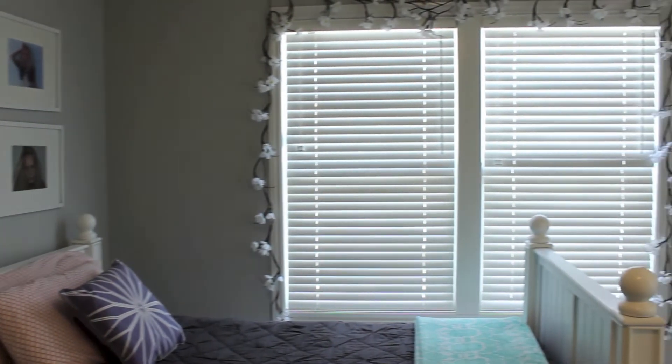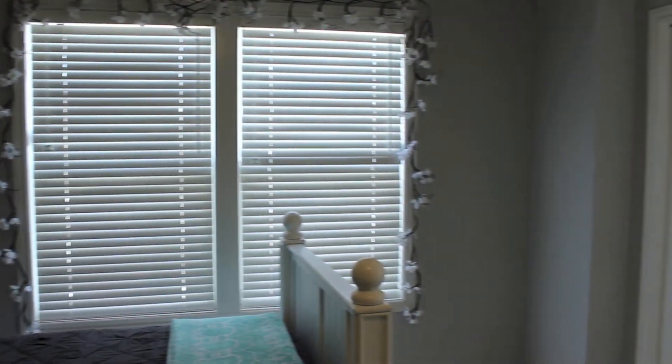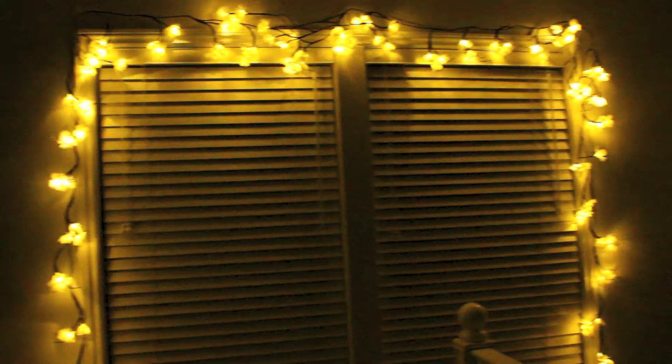Around my windows here, I have some fancy flower lights. They look pretty schnazzy when it's dark.